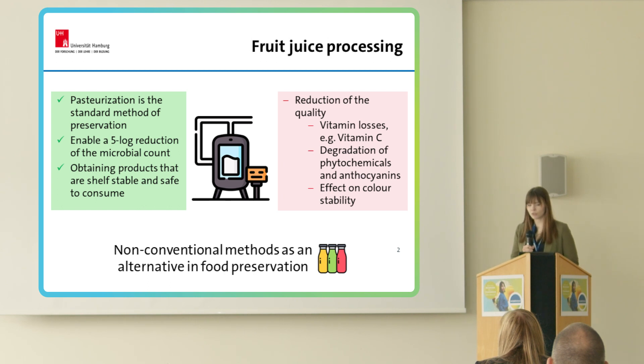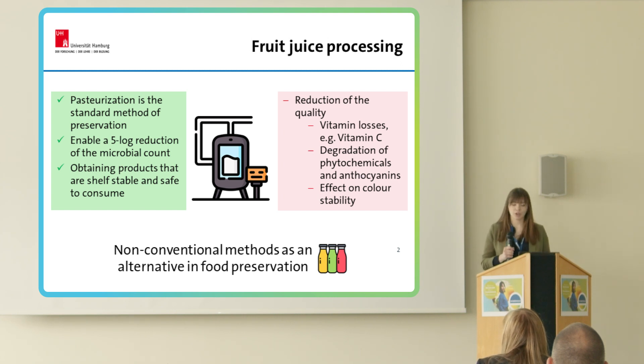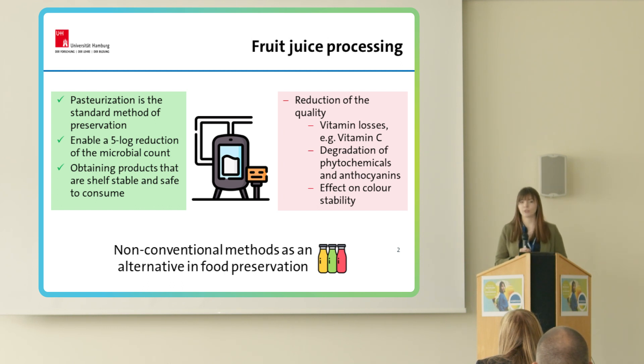In fruit juice processing, pasteurization is the standard method of product preservation. It's a mild heat treatment where we heat the product below 100 degrees Celsius, and that enables a 5-log reduction of the microbial count, which is a level set by the Food and Drug Administration. In the end, we obtain a product that is shelf-stable and safe to consume.